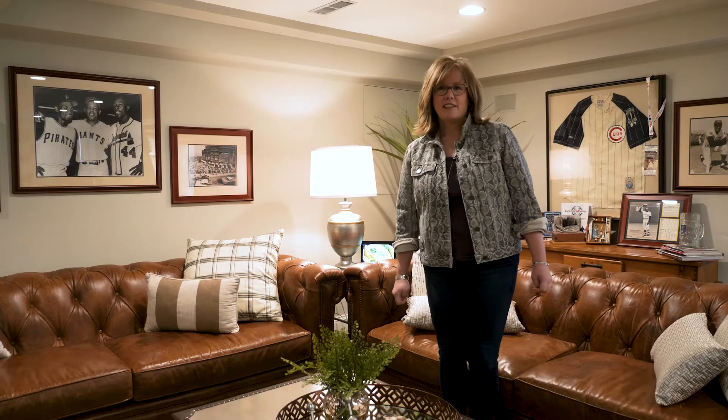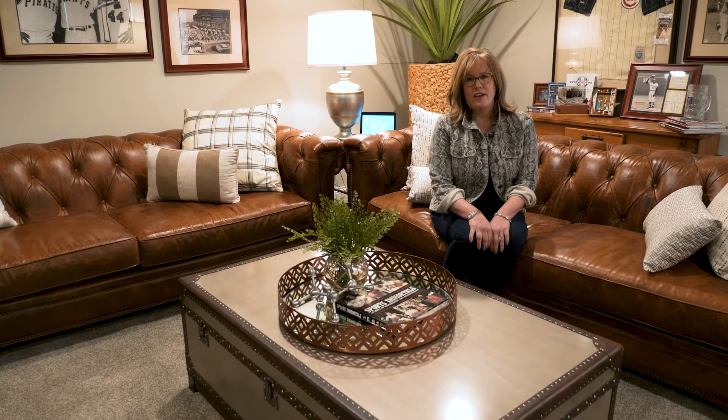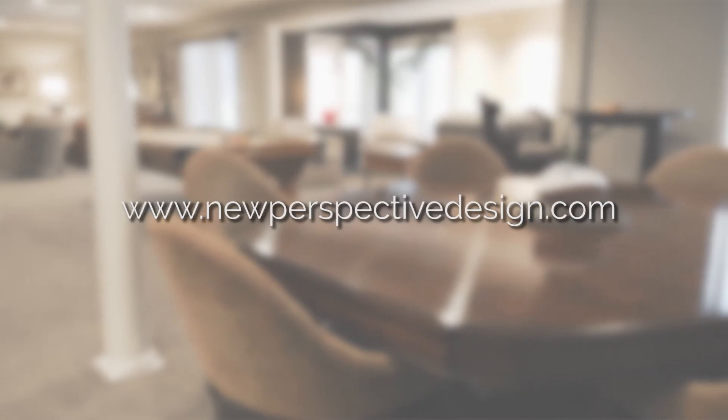If your guests are tending to migrate up and hang in your kitchen, consider taking another look at forming comfortable conversation areas in your main game space. For more tips, tricks, and resources and advice, head over to NewPerspectiveDesign.com.